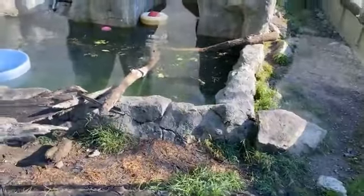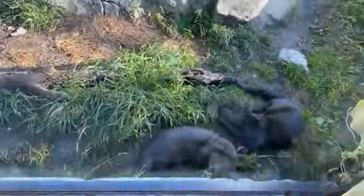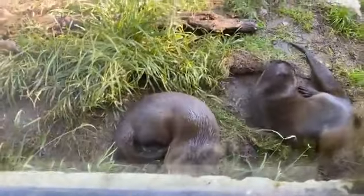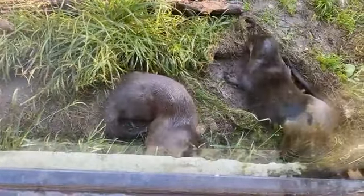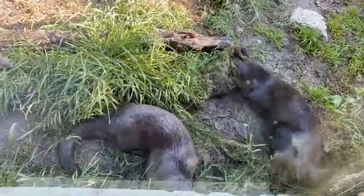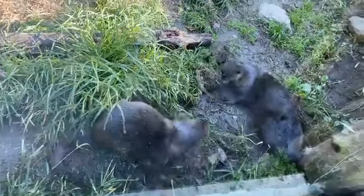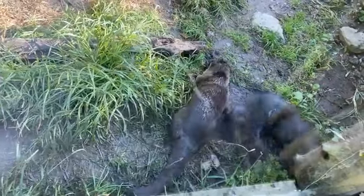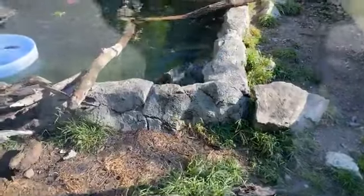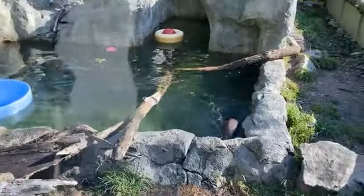One more question came in: is the father otter of the pups at the zoo? Some of you may remember there were two otters around this time last year — we did have a male otter named Sushi. Sushi lived to be 16 years old, which is pretty old for an otter, and he unfortunately passed away due to some health complications. These kits were born around a week later, so his legacy does live on here at the Stone Zoo.